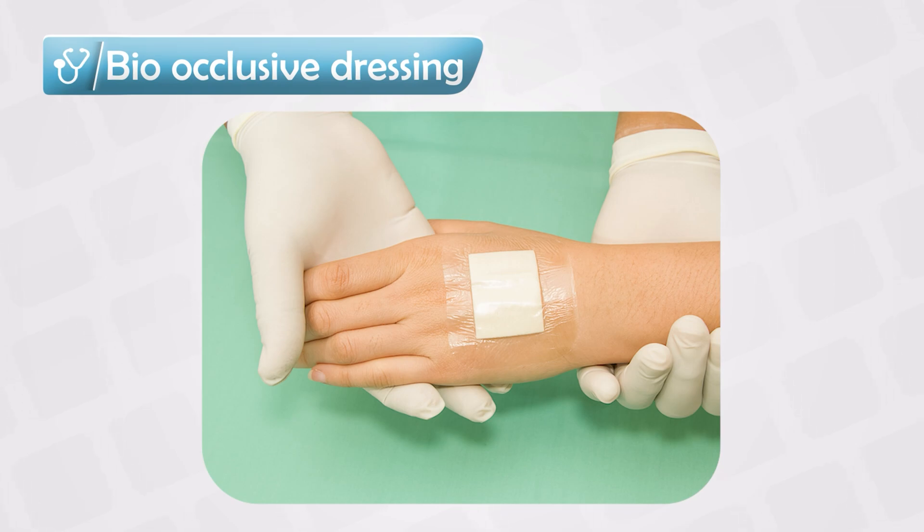As a good rule of thumb, anything that increases warmth and moisture will increase the efficacy of topical steroids, because it increases the penetration into the skin.